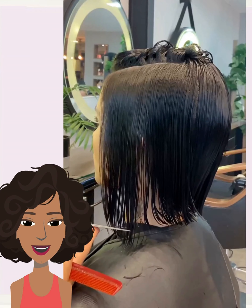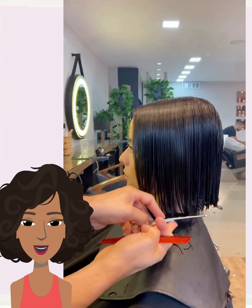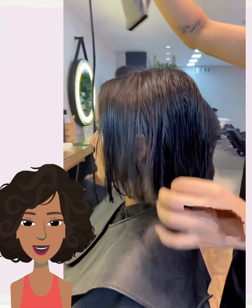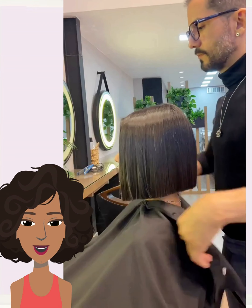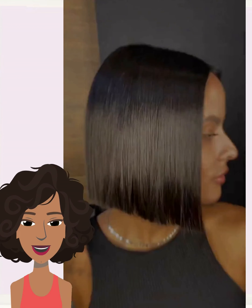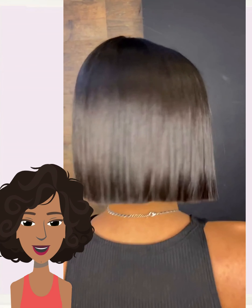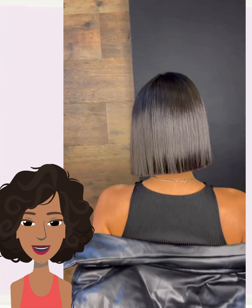Then we have someone with long curly hair and she gets a nice mid-length cut refresh. She's still got her ombre colored curls popping.